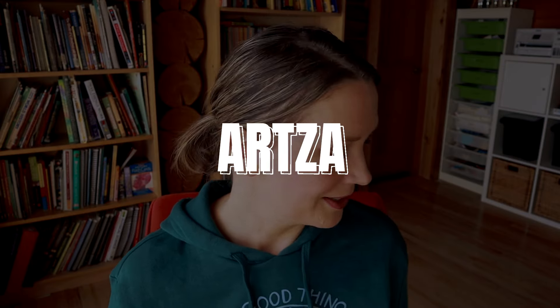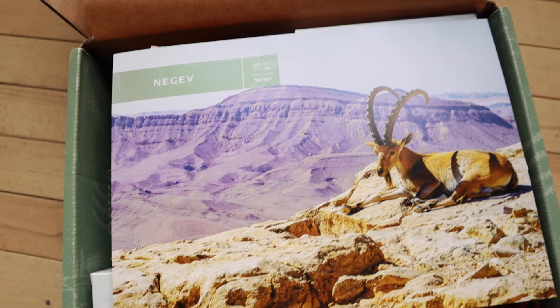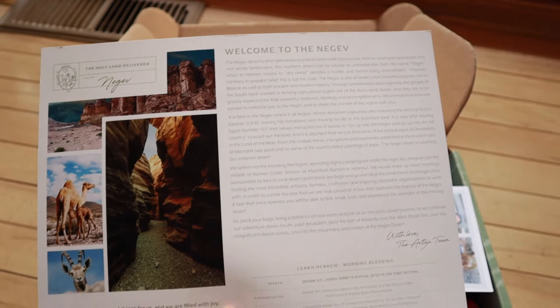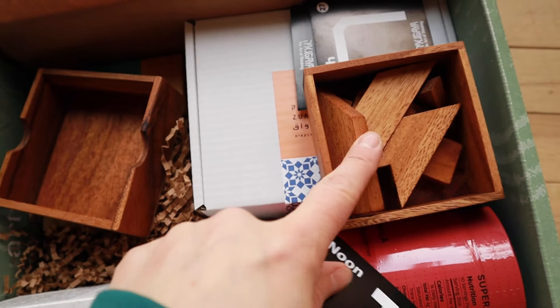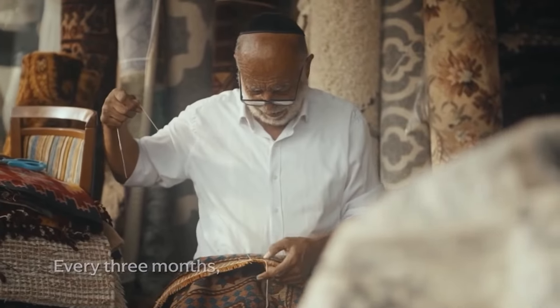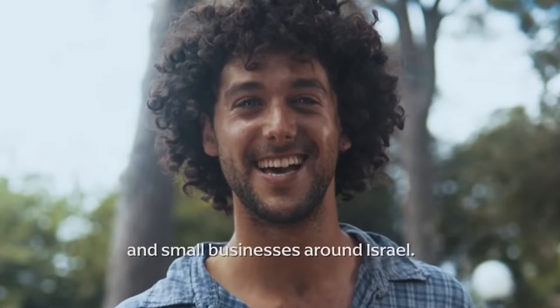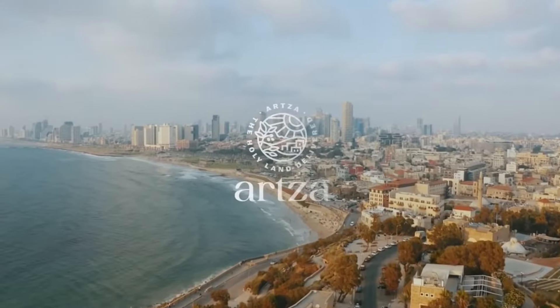Another fun one we just found is called Artsa. The Artsa box connects you to the people and places in the Bible by giving you handcrafted items, different foods or spices, arts and crafts, games or activities, and information about the artisans that handcrafted the products. It has been really fun to learn about different regions of the Bible through this hands-on interactive approach. Artsa sent me this box to share with you, and they have offered to do a giveaway of this exact box to one of my subscribers. Stay tuned to the end of the video for how to enter. If you want to sign up, you can get 25% off your subscription using the coupon code ERIN25, and there will be a link in the description below.